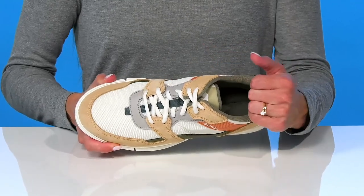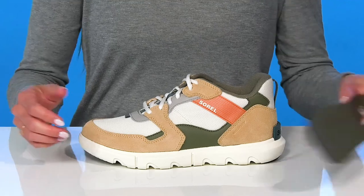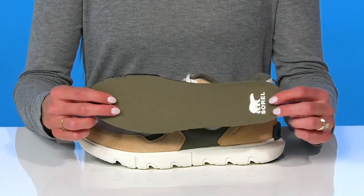The collar and tongue are nicely padded to give you a supportive feel on the ankle and inside they have a cushioned footbed to give you a nice comfy feel.